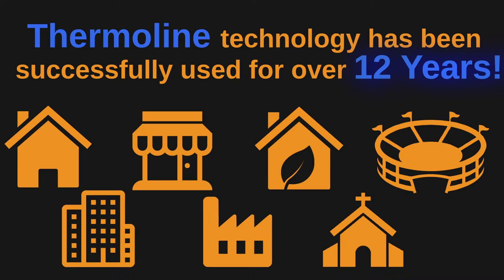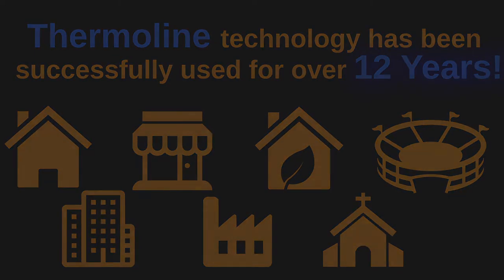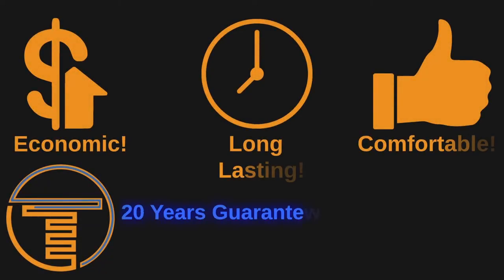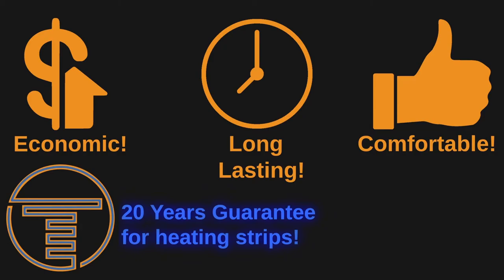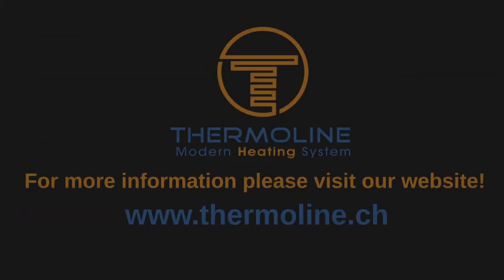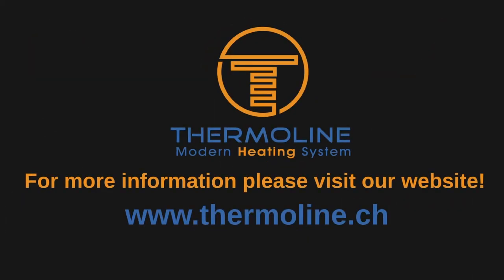Thermaline technology has been used successfully for over 12 years. We are proud to offer the following warranty: 20 years for heating strips and 7 years for electronics. For more information, please visit www.thermaline.ch.